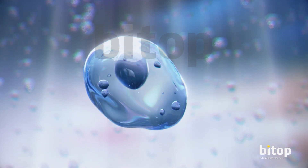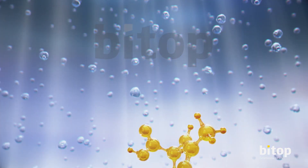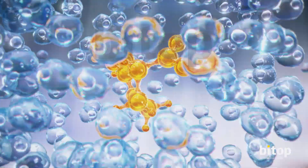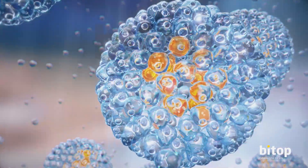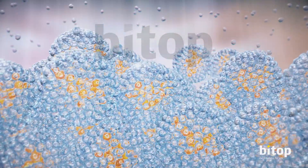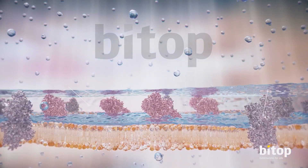But now, BTOPS ectoin provides the solution, thanks to the ectoin hydrocomplex, formed when a single ectoin molecule attracts the water molecules in its surroundings. Combined, these molecules form a protective and stabilizing layer in the intracellular spaces.